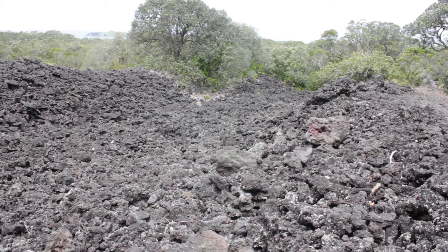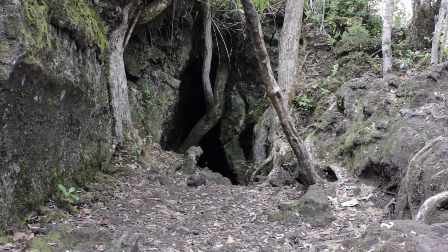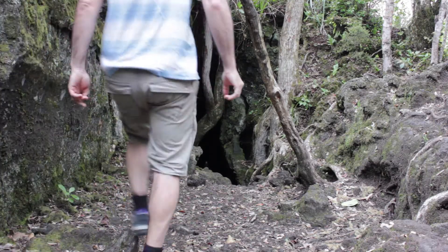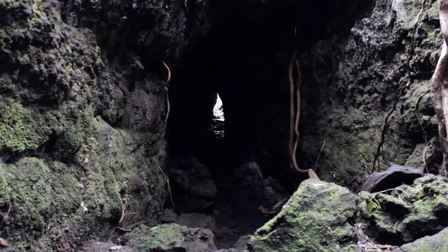Today you can visit the island and see lava fields and lava caves. Lava caves and tubes are formed when the surface of the lava flow cools and solidifies while the still molten interior flows through and drains away.